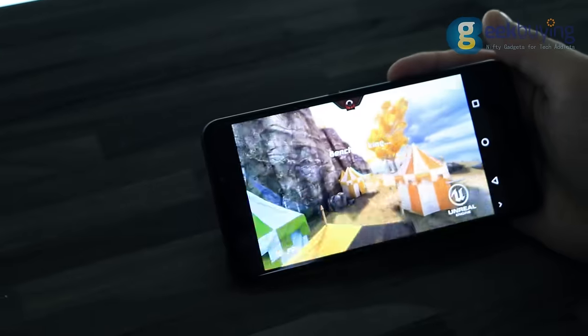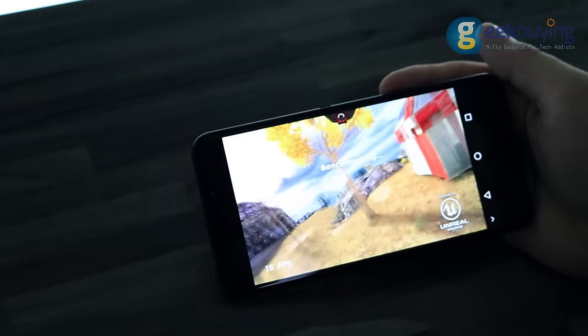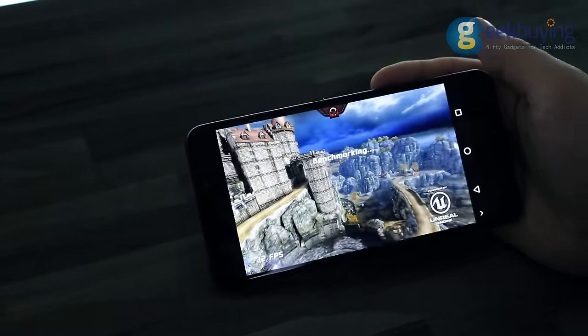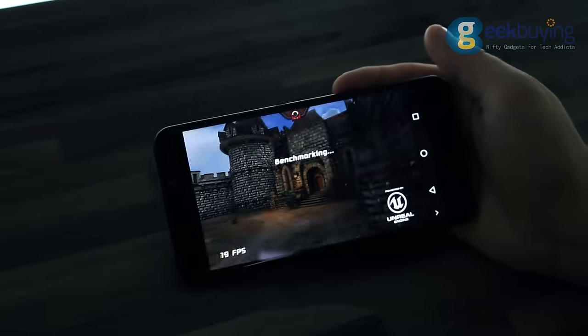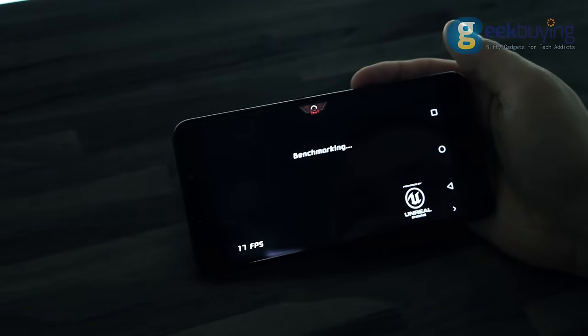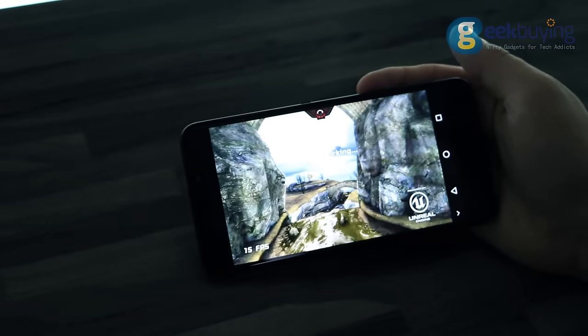The phone has a 3,250mAh battery. Under the load of Epic Citadel at 100% brightness with all modules turned off, it can hold its charge for about 3.5 hours. With normal use, it can work without recharging for around 18 to 20 hours.